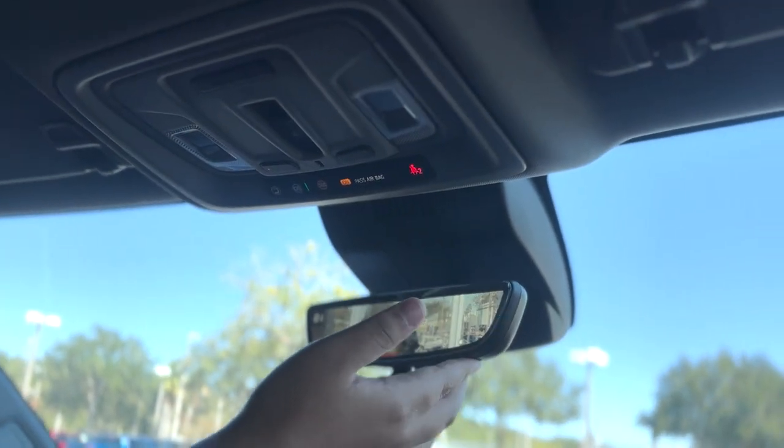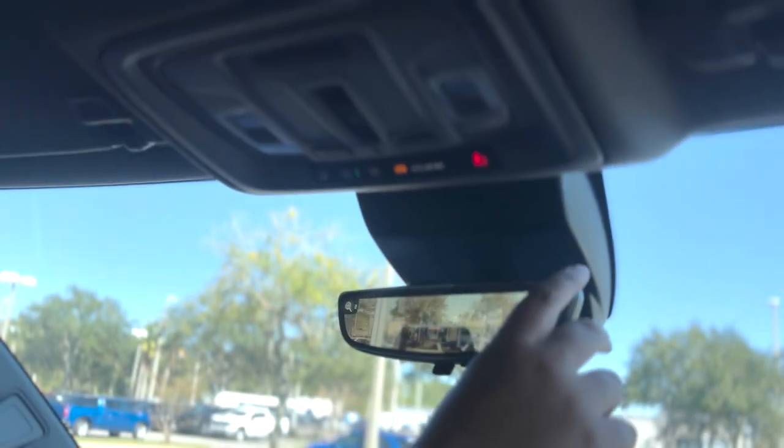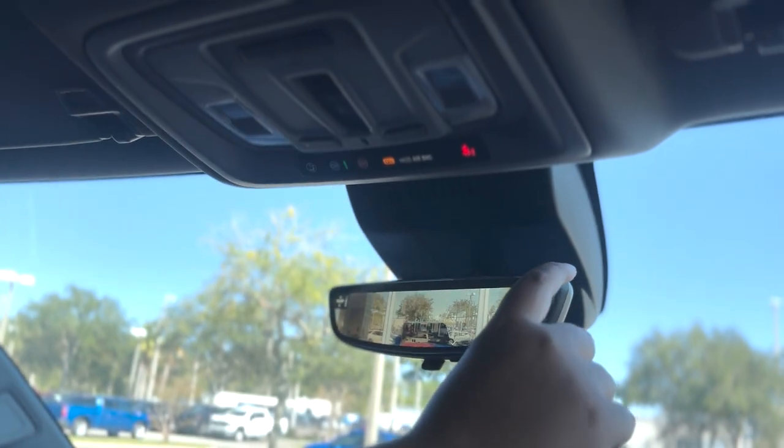The digital mirror settings are fully customizable — you have your brightness setting, a zoom setting, and a height setting as well.